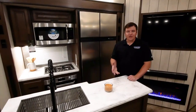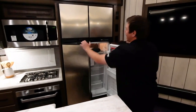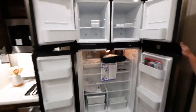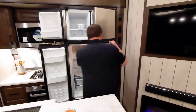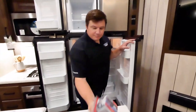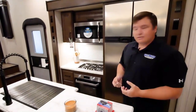Moving into the kitchen area of the Crusader, the first thing you'll notice is this gigantic 12-cubic-foot stainless steel four-door refrigerator and freezer on top — more than ample space for families or two couples to bring enough food and drinks for everybody. Crusader models feature a residential-size refrigerator.